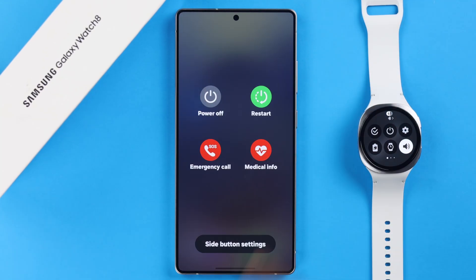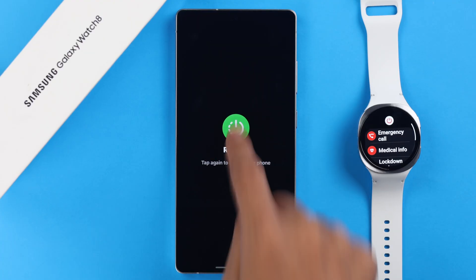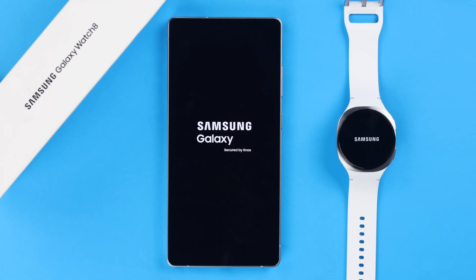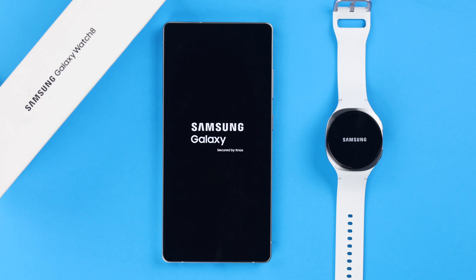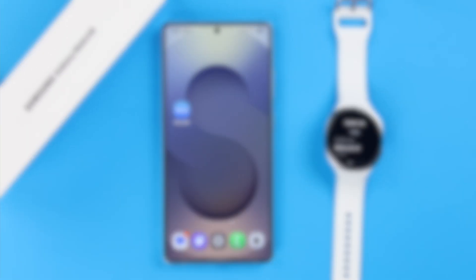After changing all these settings, lastly give your watch and the synced device a simple restart so they can properly apply all the changes. From now on, you'll get every single notification on your watch.